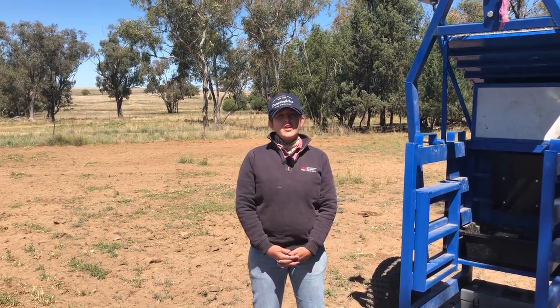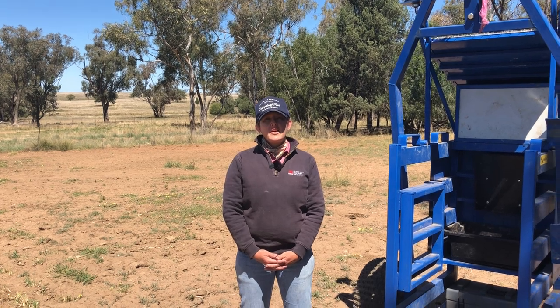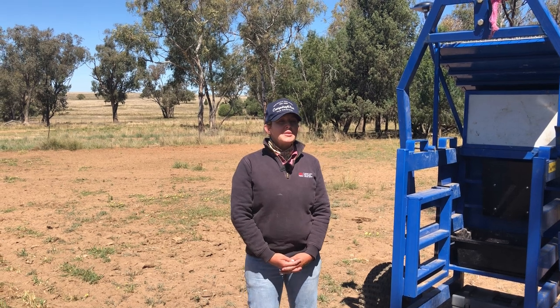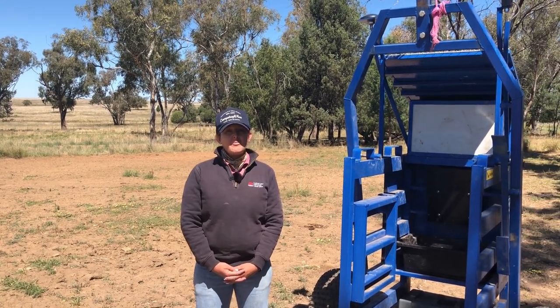Welcome to the weekly AgriUpdates Northwest. I'm Sally Valmain, Livestock Officer with the Northwest Local Land Services Ag Advisory Team, and this week I'm coming to you from a paddock at Bugabri.